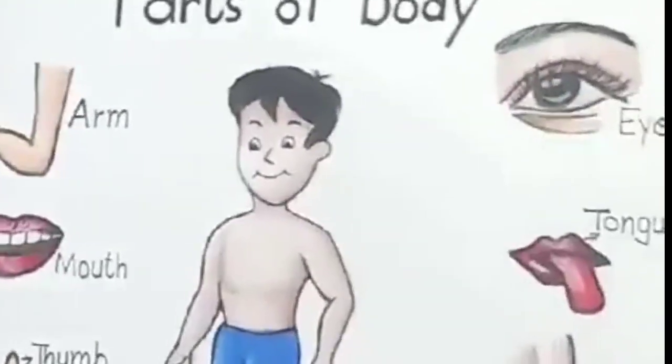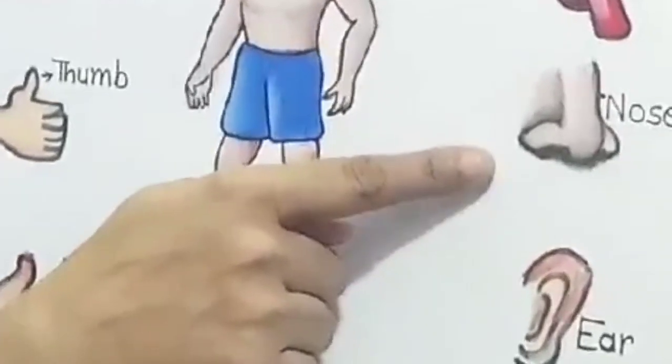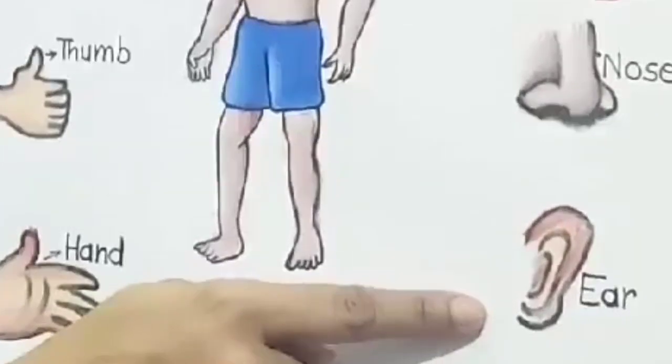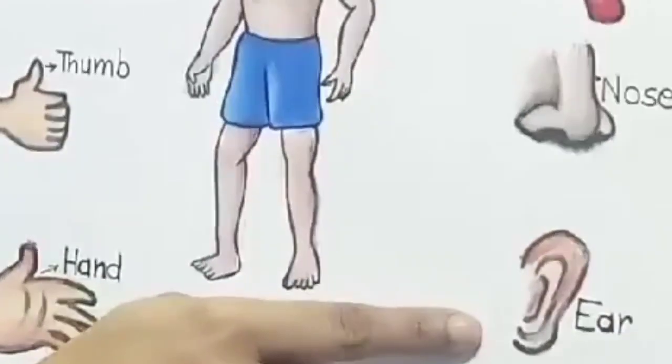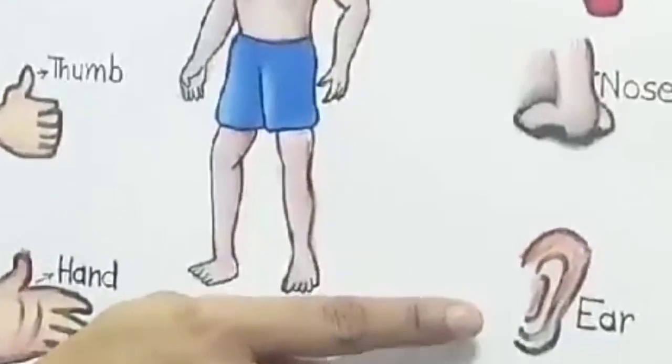And the next is nose. I smell with my nose. And ear. What do you do with your ear? I hear with my ear.